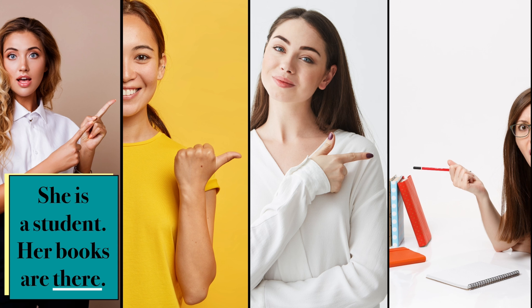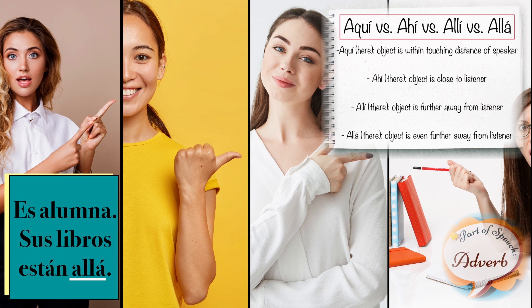She is a student. Her books are there. Es alumna. Sus libros están allá.